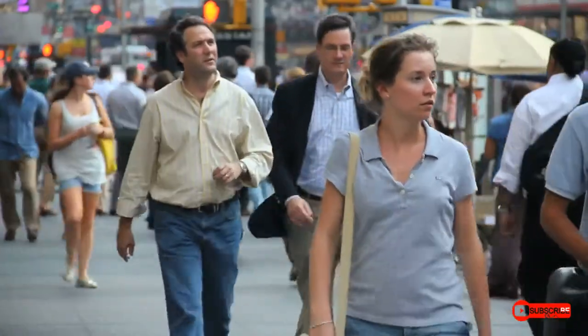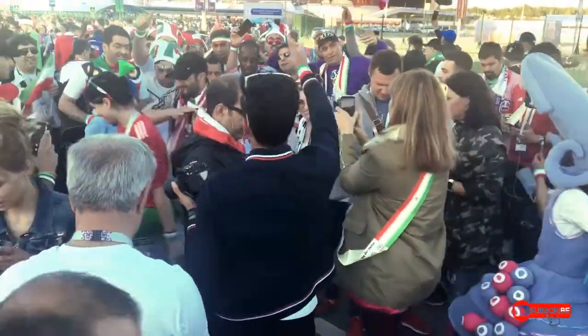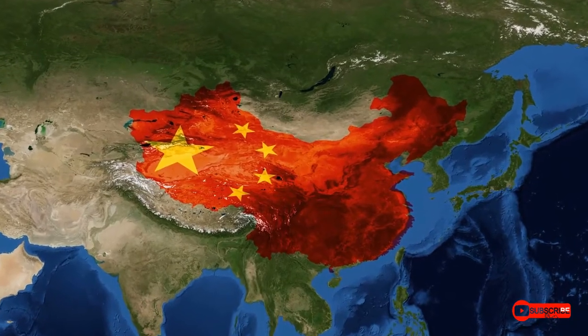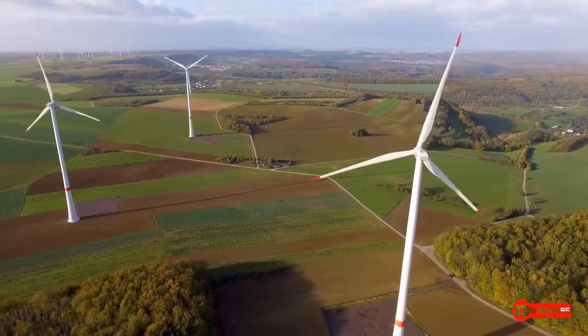People have used windmills for hundreds of years. The earliest written mention of windmills came from Persia in 644 CE. They later showed up in China. The two countries may have come up with the windmill separately.